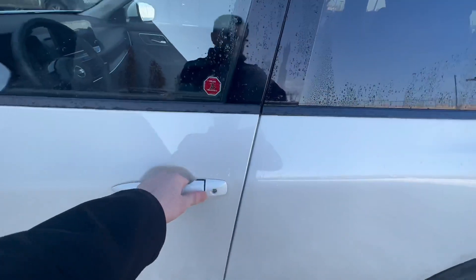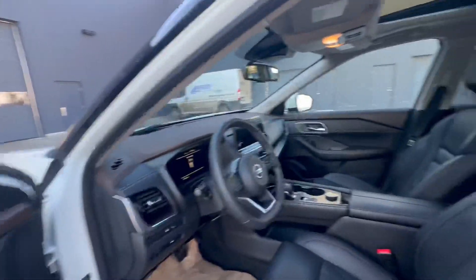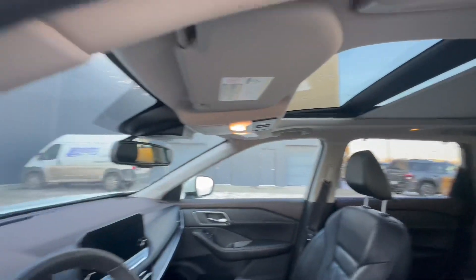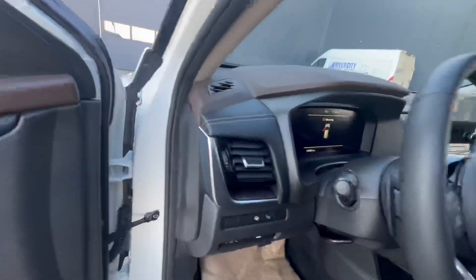We also have keyless entry on the Platinum. The interior is really nice — got the black and brown leather all around, pillow-stitched seats, a nice large panoramic sunroof, as well as power adjustable seats with memory function.